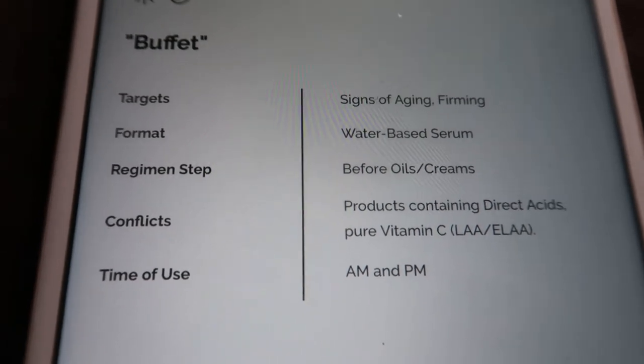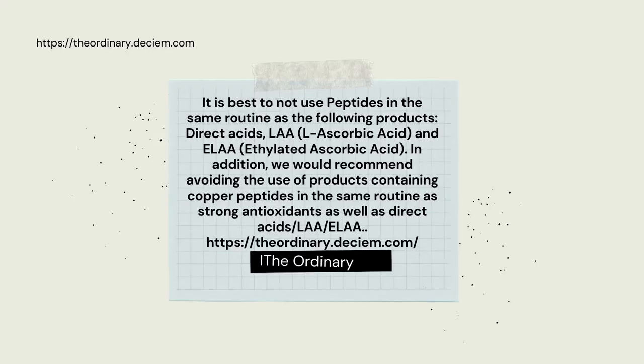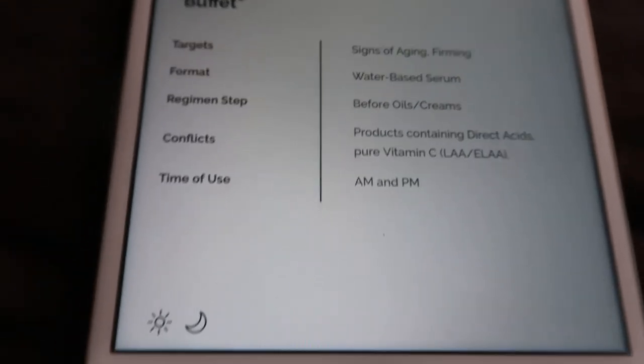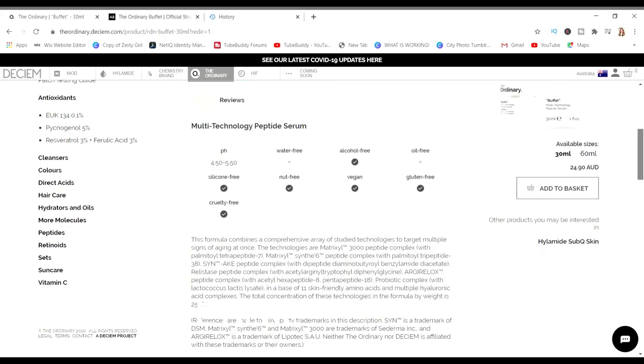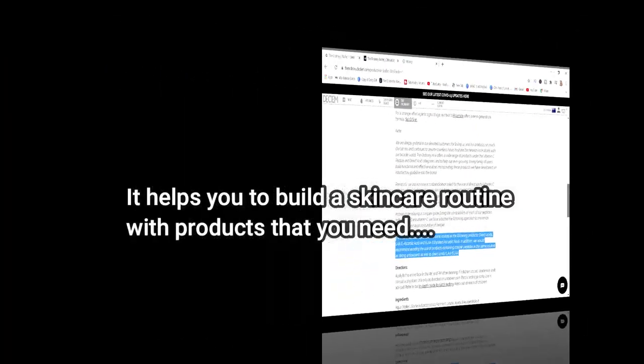It conflicts with products containing direct acids and any pure vitamin C products. You can use it in the AM or the PM. It's a really fantastic website and resource.